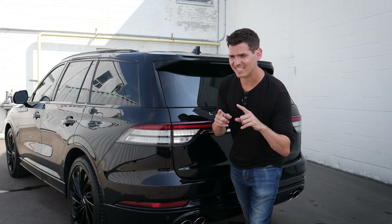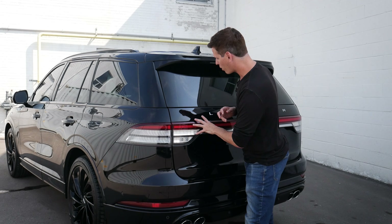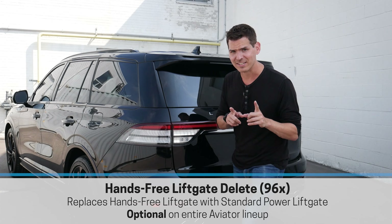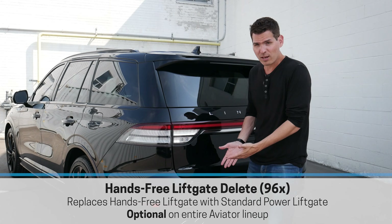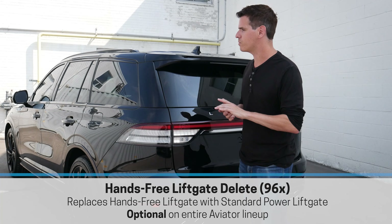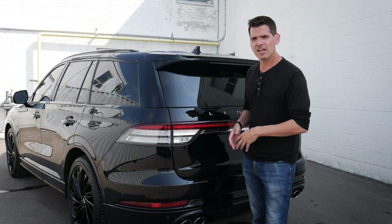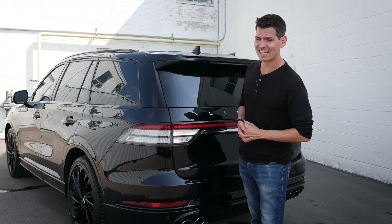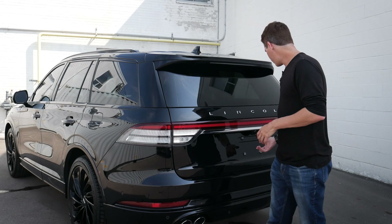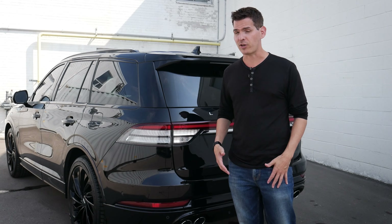One other thing slightly different from 2022 to 2023 is we've got the option for a foot-activated liftgate delete. Normally you'd just swipe your foot underneath and the liftgate lifts up automatically — that's part of the hands-free package. But we do have the option of getting the hands-free delete, which saves a couple of bucks from the factory. If that's not a feature you care about, you can technically order that. We still have the option of opening via key fob and from just to the left of the steering wheel.